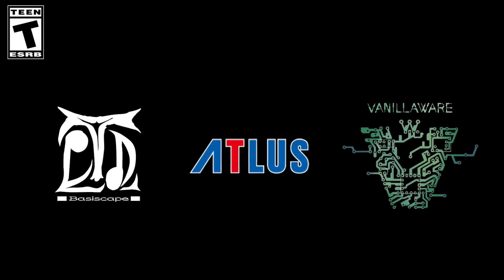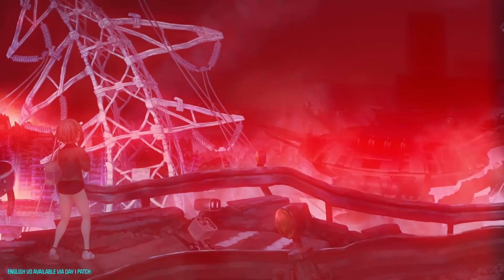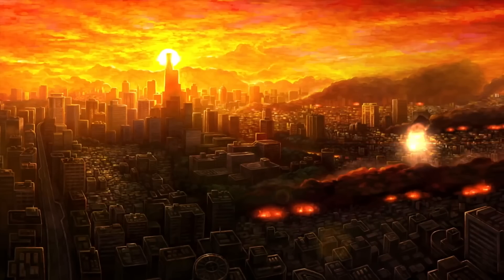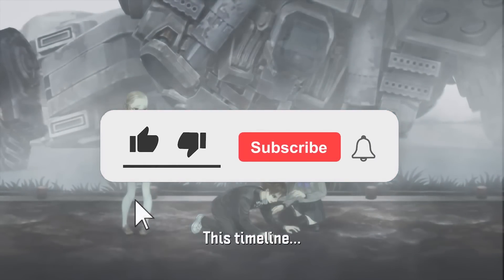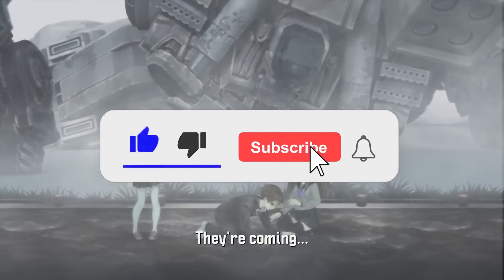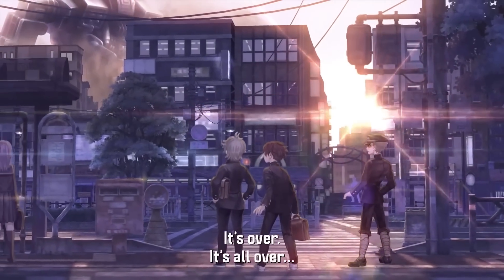How is it going everyone? Quick little video here as I really want to highlight just an absolutely tremendous game deal that's available. I typically don't do quick videos on just one game deal, but I imagine this is going to go out of stock very quickly, and I want to promote this game as much as I can and get you guys to play it.